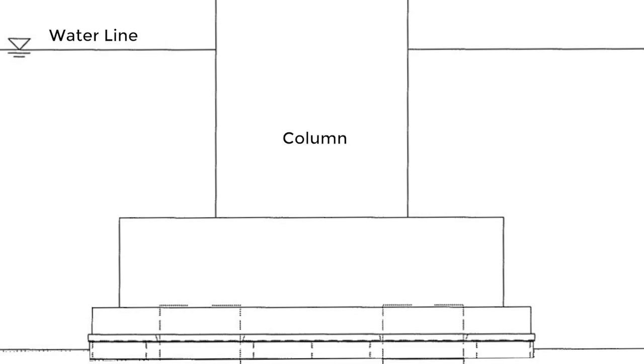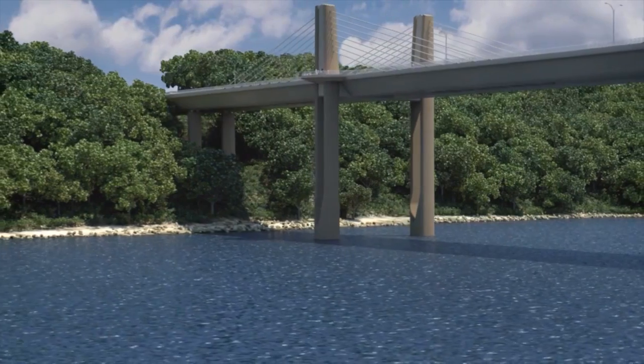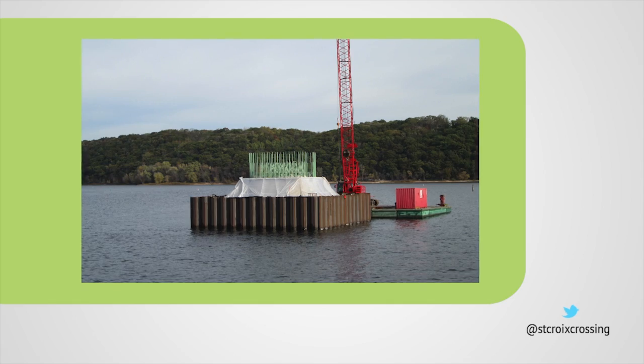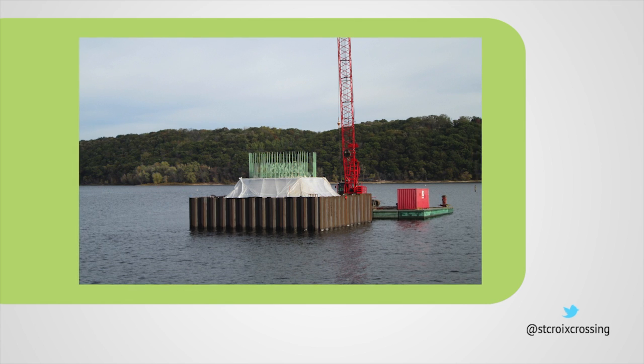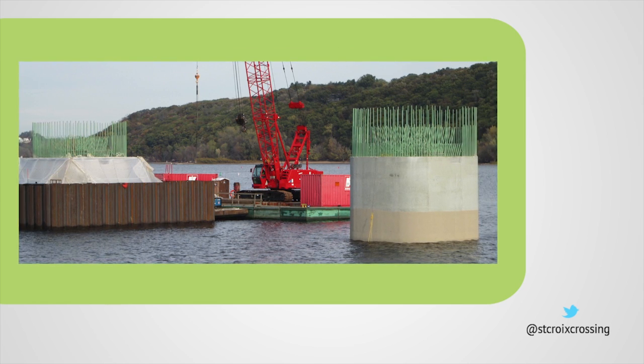Crews then constructed a column above each footing in the river. Together, the ten columns will support 400,000 tons of weight. With the pier columns now above the river surface, crews removed the cofferdam walls, allowing the water to surround each column. Those underwater foundations will certainly last the expected 100-year duration of the bridge, and quite possibly well beyond that.